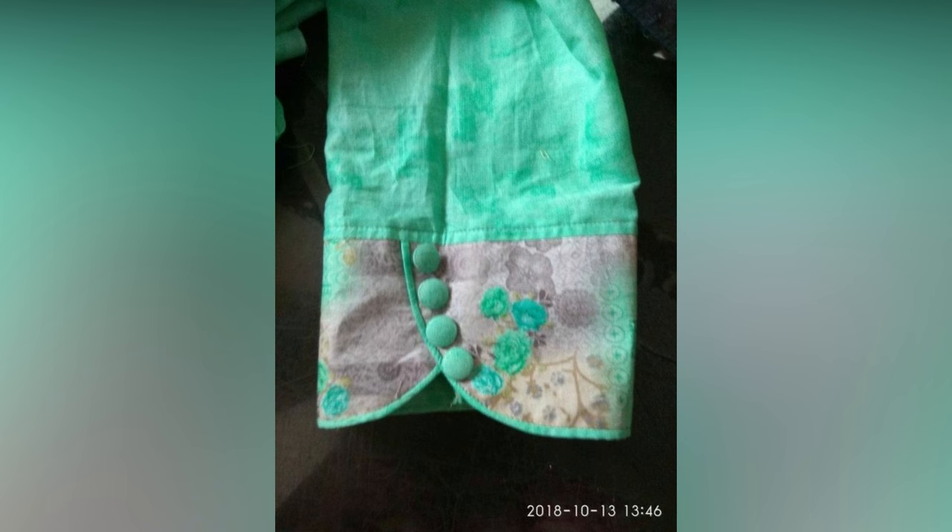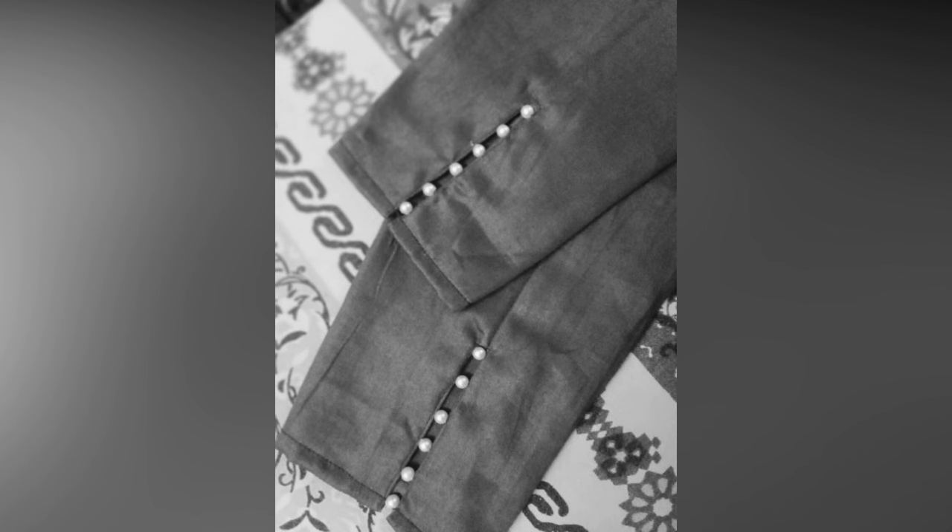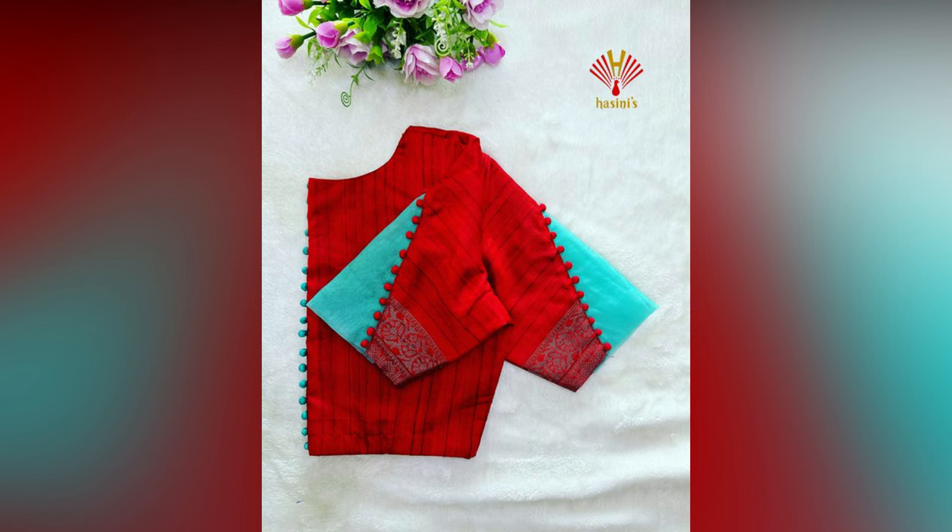Choose a blouse in a contrast color or fabric to make a bold statement. Opt for unique necklines to infuse a modern touch. Pair with modern accessories, a sleek clutch bag, and stylish footwear.